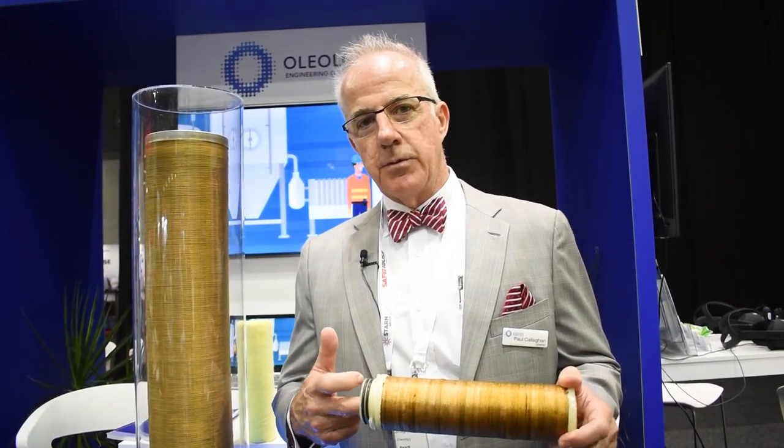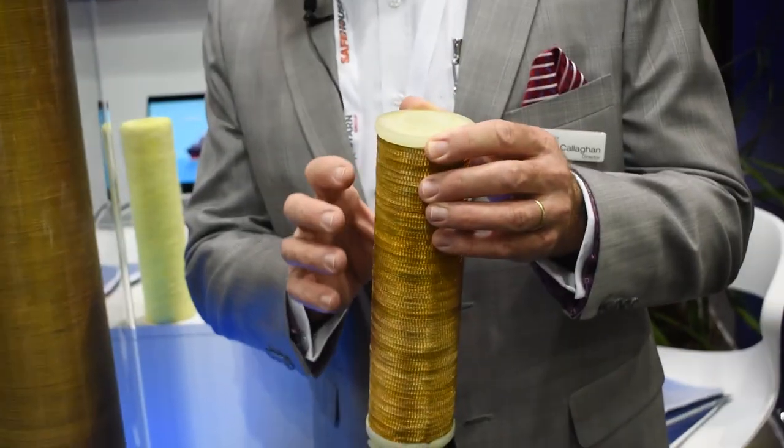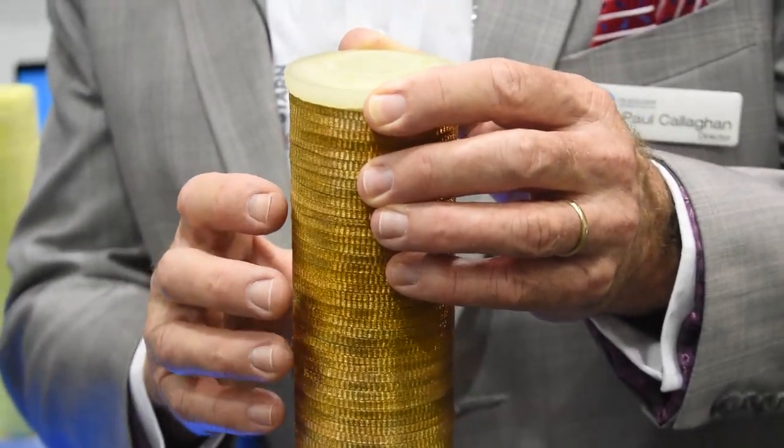Hydrocarbon recovery is coalesced three to five times compared to a standard coalescing unit. And then as the gas makes its way through the braided material on the outside, the mercury is coalesced.